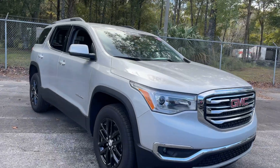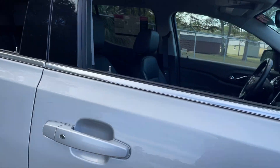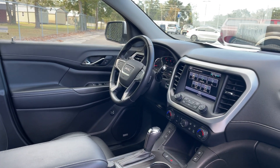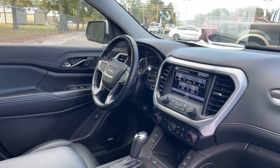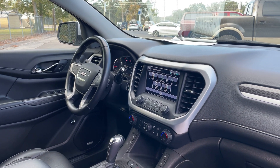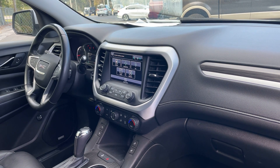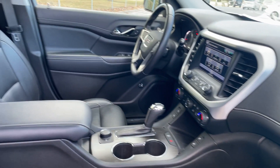This is a 2019 GMC Acadia SLT, silver over black leather interior, power driver seat, power windows, power locks, power mirrors, leather wrapped steering wheel, Bose audio, cruise control, Bluetooth for your cell phone, push button start, remote start, heated seats, electronic climate control, traction control, and OnStar.